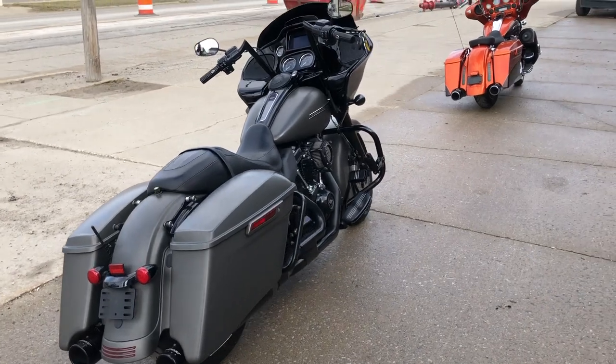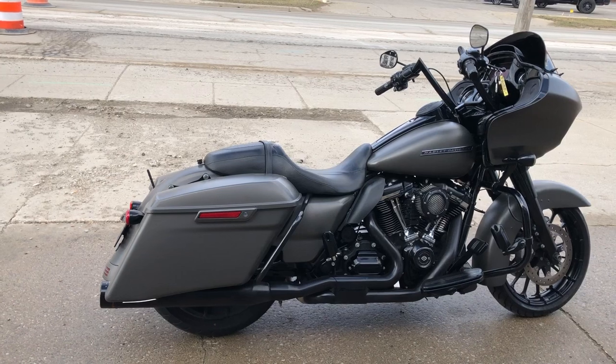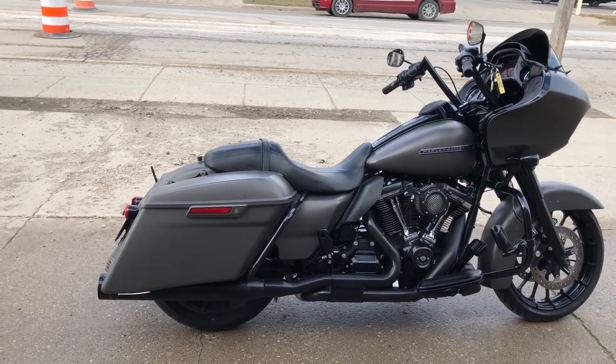Got that 114 cubic inch Milwaukee 8 that runs strong. Don't miss this one — only $13,999. That's a steal. In some countries, they would cut your hands off.